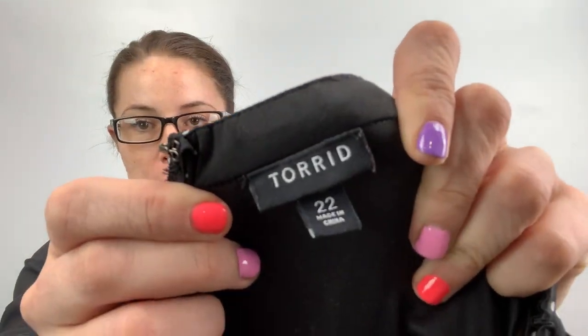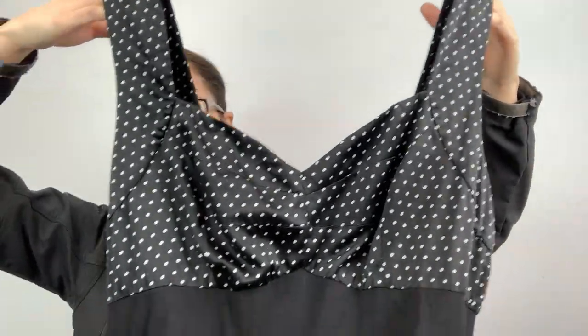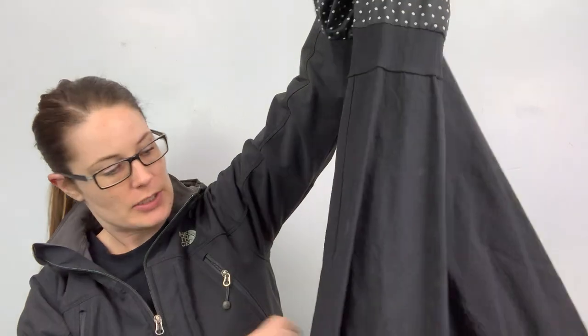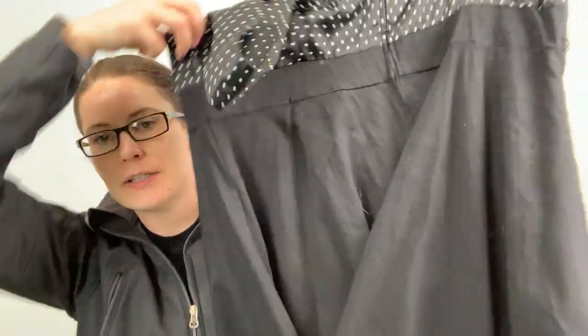Oh, this is cute! This is Torrid, size 22. This is like a pinup style dress — it's got polka dots, a sweetheart neckline, empire waist, fit and flare. It's black, needs to be washed, but oh my gosh, how cute is this? I love finding Torrid at the bins.